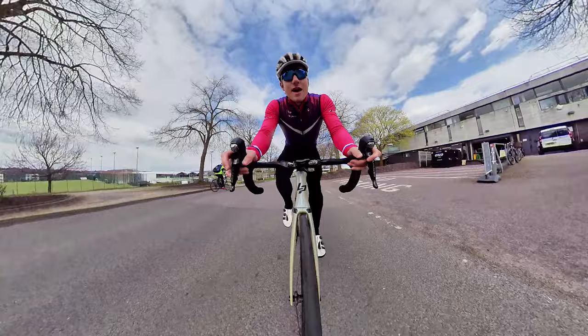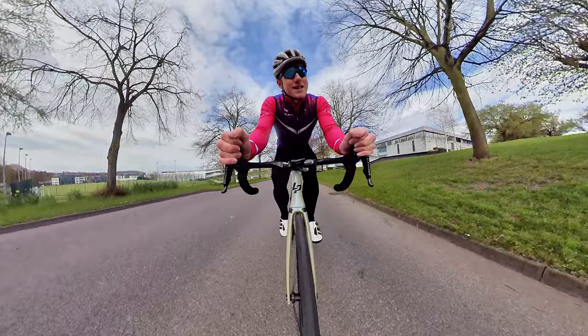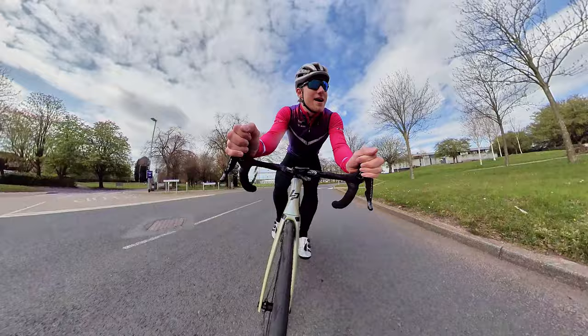Final speed hump for the hill. The legs will be burning at this point for most of the riders, and again, if you've got anything left to give, here is the place to give it.